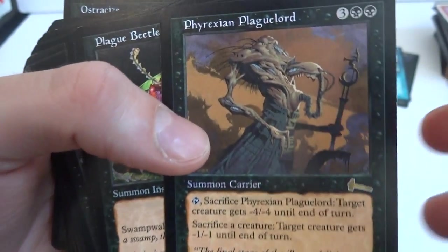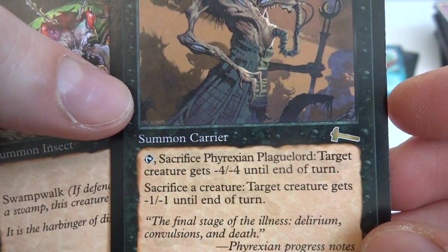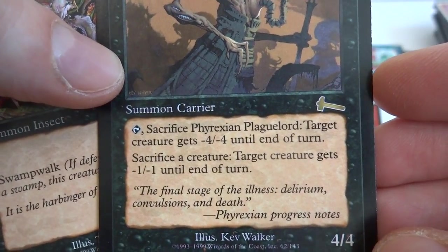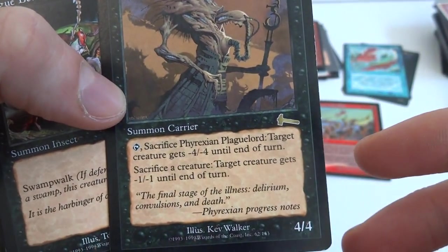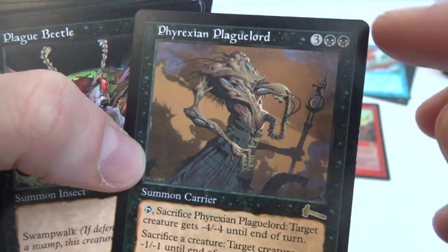Plague Lord — three and two black, Summon Carrier: tap, sacrifice Phyrexian Plague Lord, target creature gets -4/-4 until end of turn. Sacrifice a creature, target creature gets -1/-1 until end of turn. So sacrifice him, give the creature -4/-4. Sacrifice any other creature, give it -1/-1. It's a 4/4 creature for three and two black. And it's a rare.